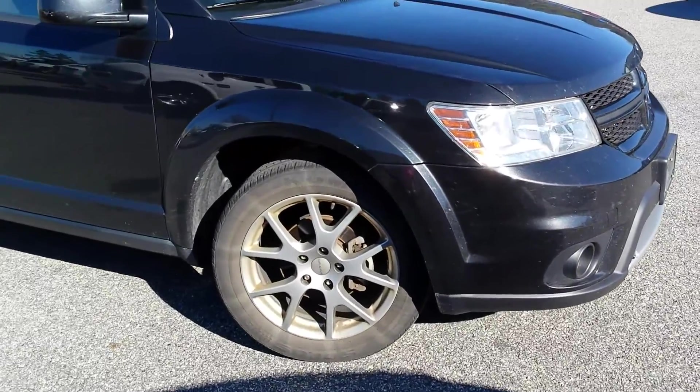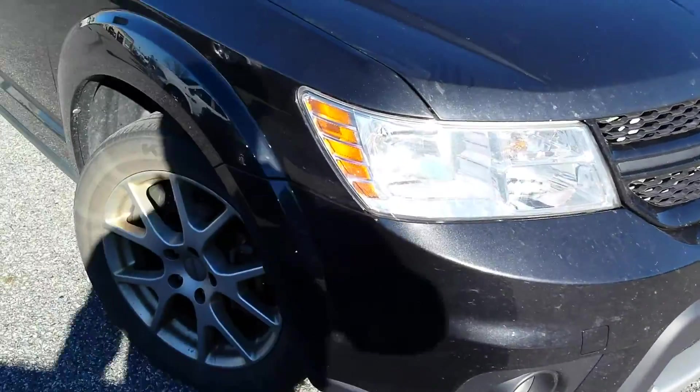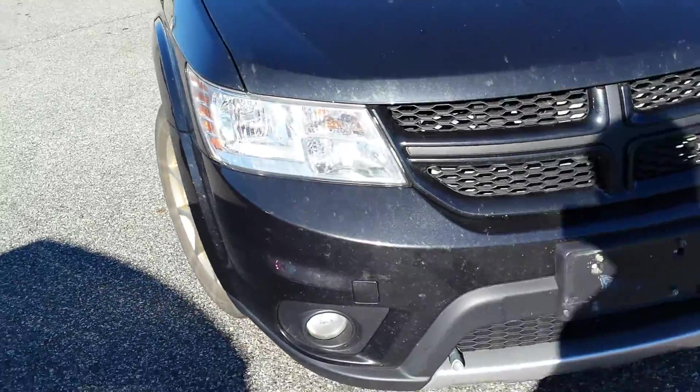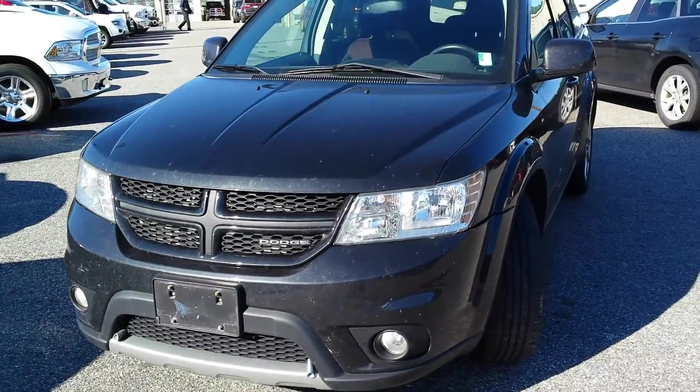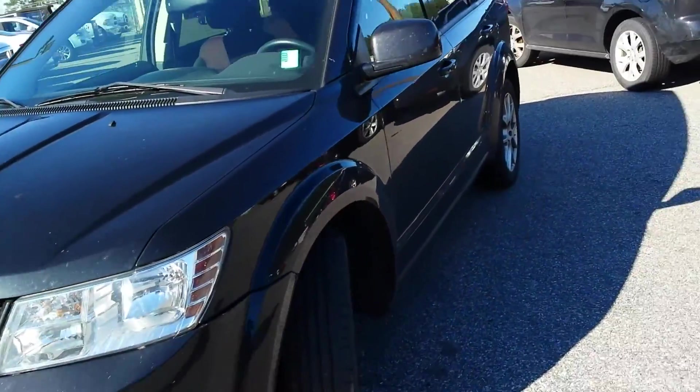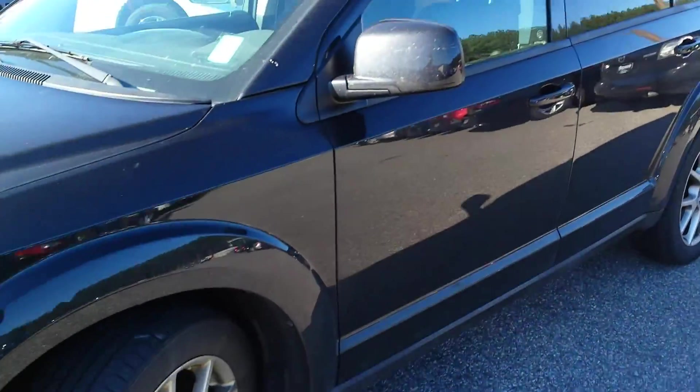Hi there James, this is Tyler at Trunk Holly. This is the Dodge Journey that you were asking about. Now this is exactly as it was traded in to us. It has not yet been cleaned. It will be cleaned thoroughly and inspected before we actually put it out on the lot.